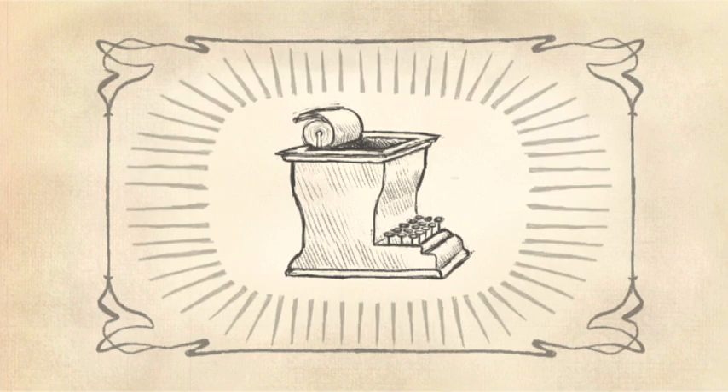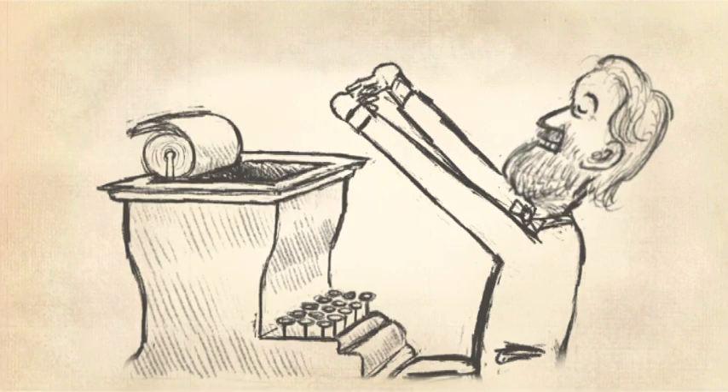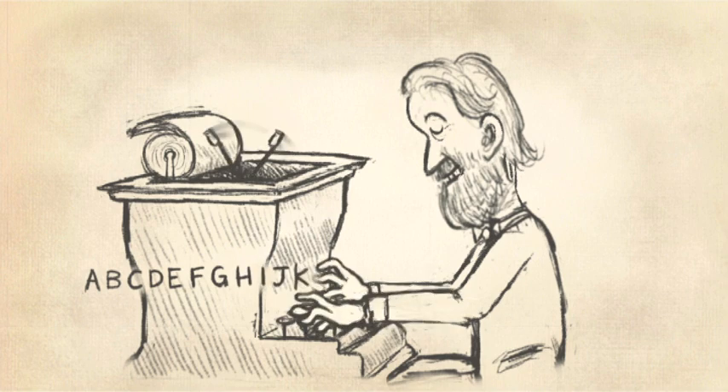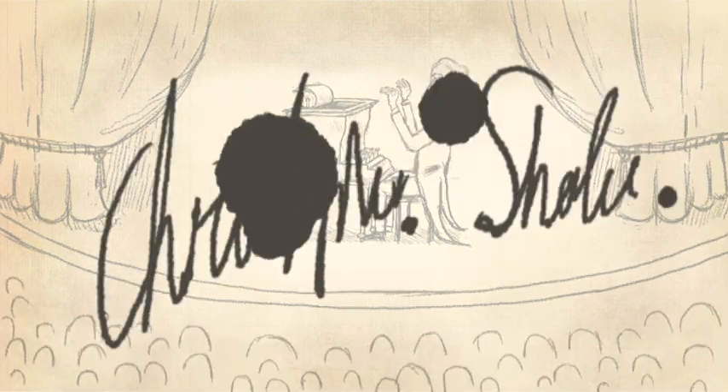In the 19th century, the typewriter was invented by a man called Christopher Scholles. The typewriter was a big, by then already wireless device that was able to print letters directly onto paper. Nice and neat, and much more legible than Mr. Scholles' own man's writing.